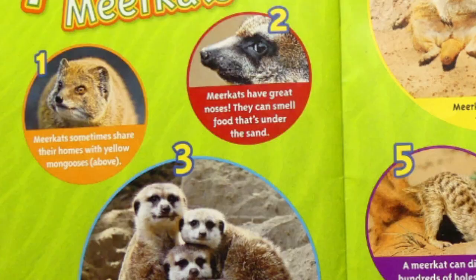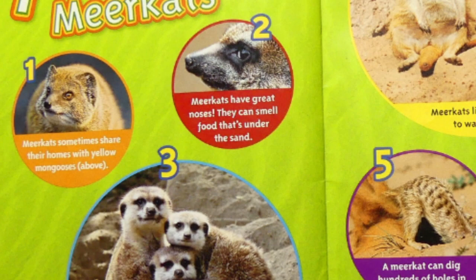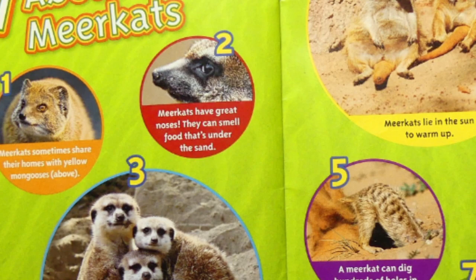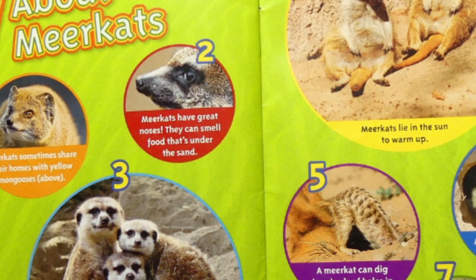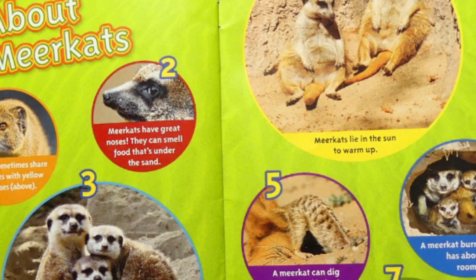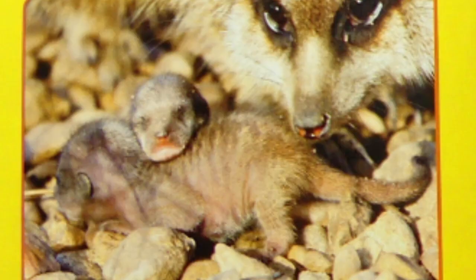Seven cool facts about meerkats. Meerkats sometimes share their homes with yellow mongoose. Meerkats have great noses — they can smell food that's under the sand. Meerkats like to snuggle; it keeps them warm and they like to stick together. Meerkats lie in the sun to warm up. A meerkat can dig hundreds of holes in one morning. A meerkat burrow usually has about 15 rooms, and a meerkat is about the size of a squirrel.